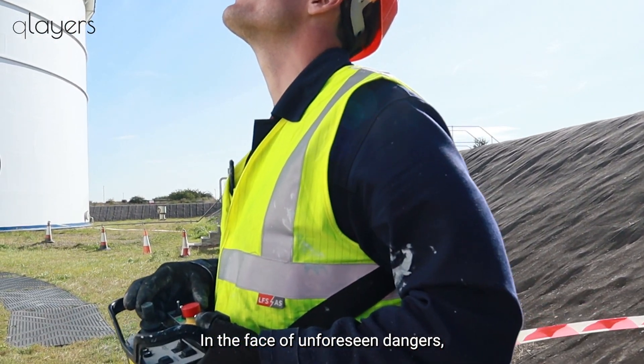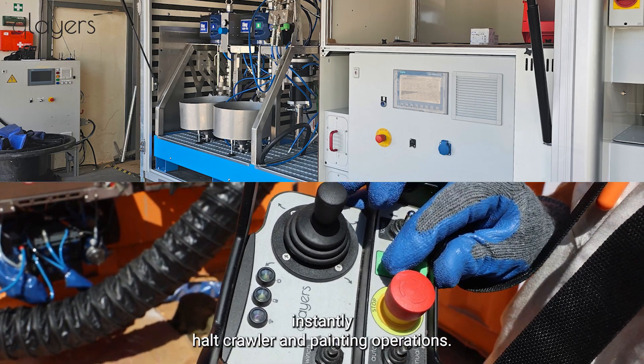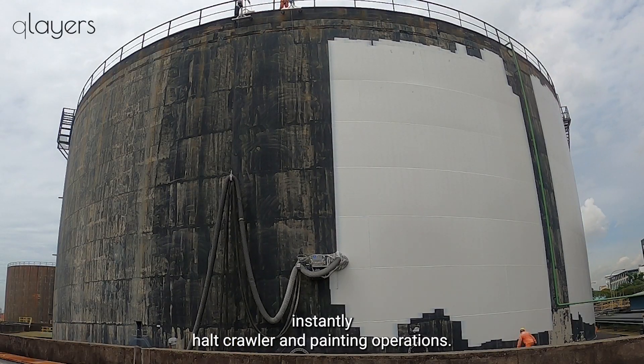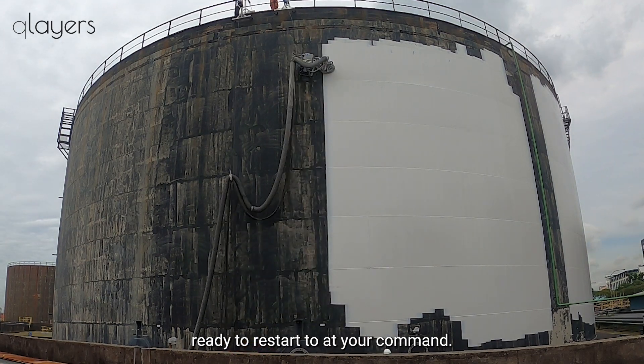In the face of unforeseen dangers, the emergency stop buttons on both the trailer and controller instantly halt the crawler and painting operations. When pressed, the entire system goes on hold, ready to restart at your command.